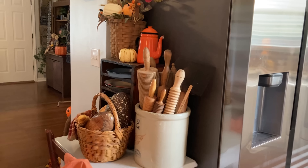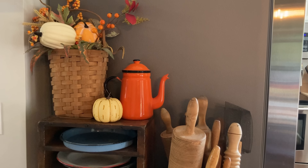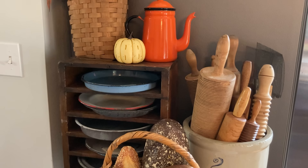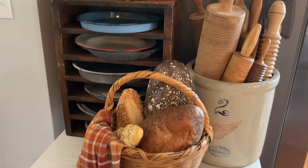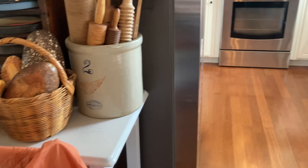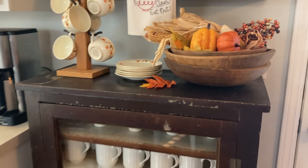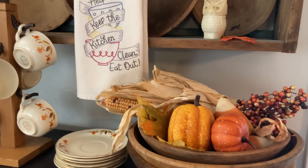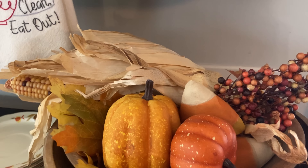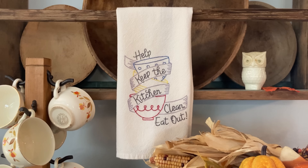I added something different here. When I was at the thrift store and the antique store, I thought I am going to look for just orange accents — not necessarily pumpkins. But that was a teapot. It's a little handmade candy corn. And believe it or not, I found that dish towel at a yard sale.